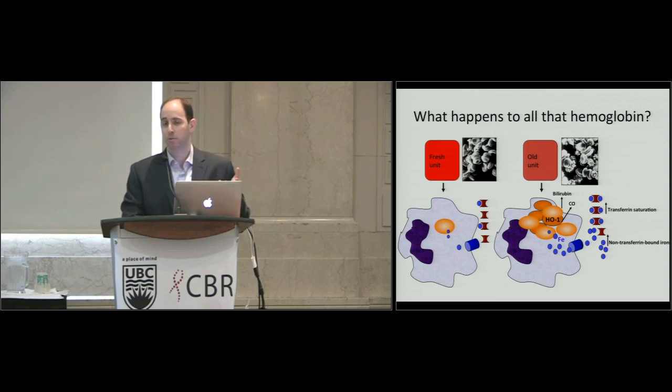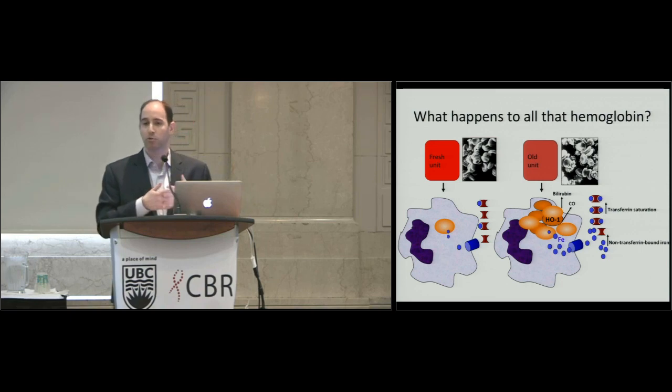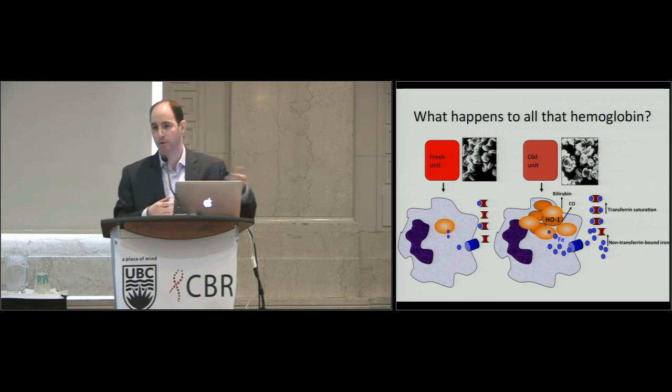So what does the macrophage do with red cells once they arrive? There's an enzyme called heme oxygenase, which breaks up heme, releasing biliverdin — converted to bilirubin — carbon monoxide, and iron. That iron can then exit through ferroportin, saturate transferrin, and result in increased non-transferrin-bound iron.